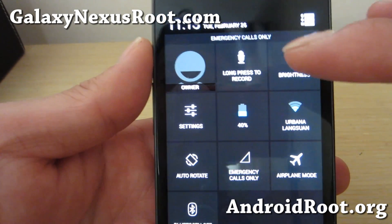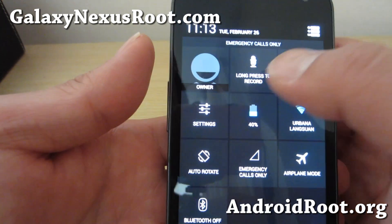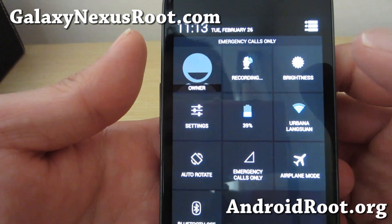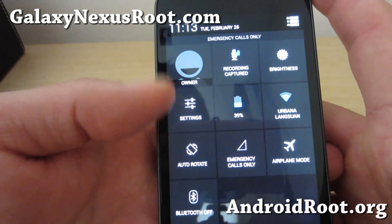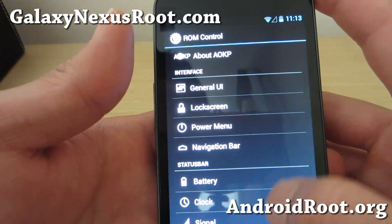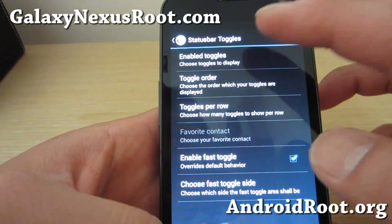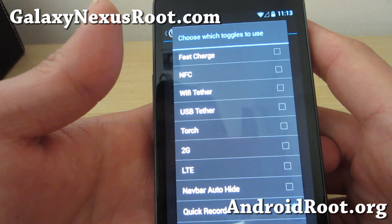There are also a couple of additions you might find, such as recording. You can add a long press to record — now it's recording my voice. Recording captured. You can find this in Settings or in ROM Control, under Status Bar Toggles. You can add it here under Enable Toggles — you'll find an additional menu for Quick Record.